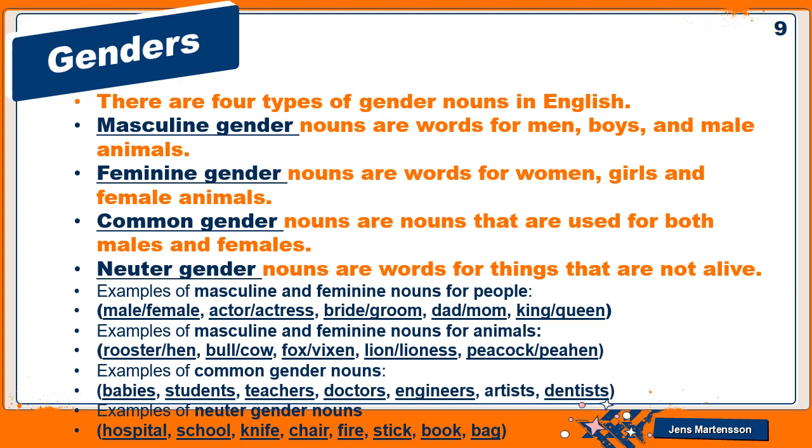Common gender nouns include: babies, students, teachers, doctors, engineers, artists, dentists — they can be male or female, which is why they are common gender nouns. Neuter gender nouns include: hospital, school, knife, chair, fire, stick, book, bag — they cannot be human or living things.